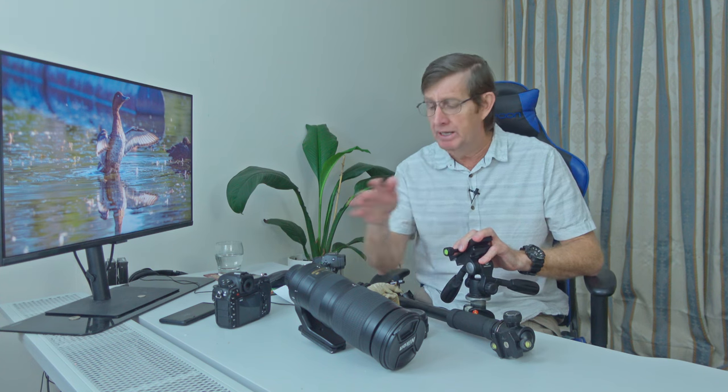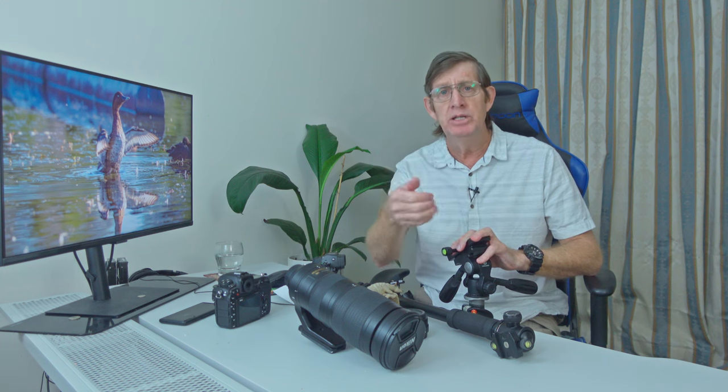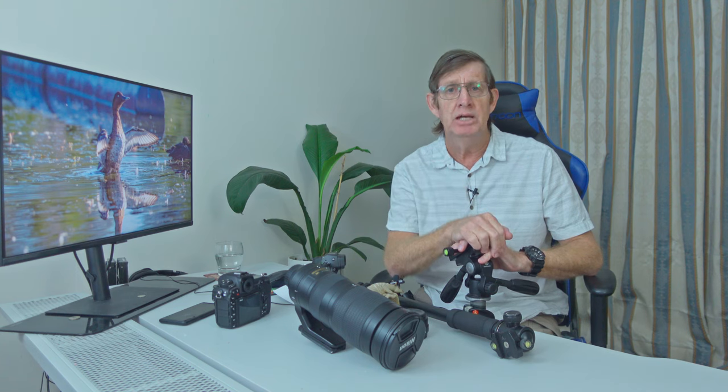If you have any comments or feedback — have I made the right decision? Leave it in the comment box below. If you've enjoyed the video, give it a big thumbs up. Stay safe, enjoy photography, and I'll see you next time.